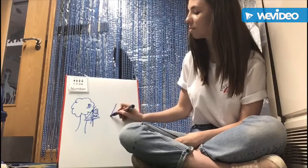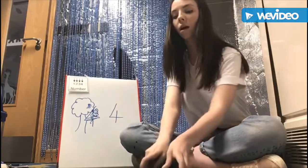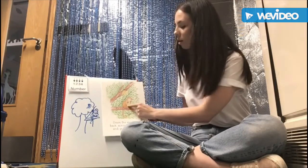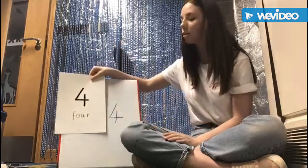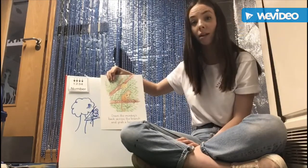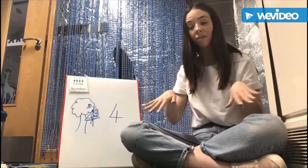Across the branch, grab the bananas. Down the monkey's back, across the branch, grab the banana. Number four. Down the monkey's back, across the branch, grab the banana. Number four has finished.